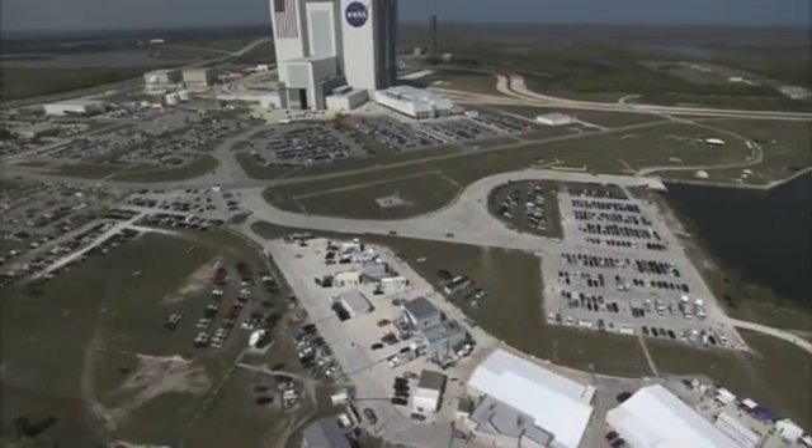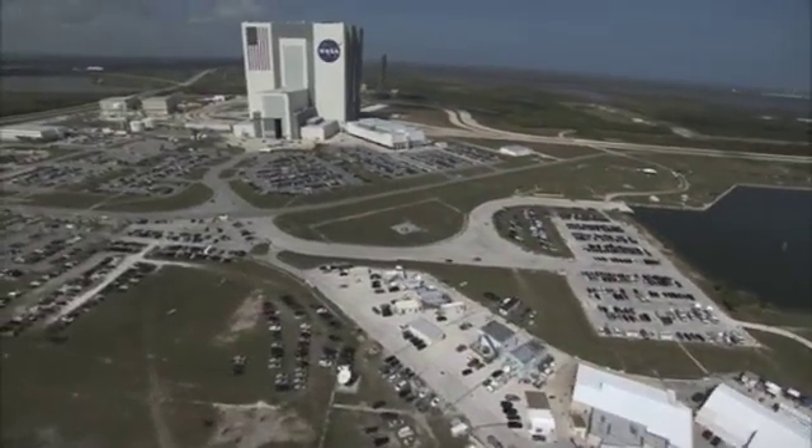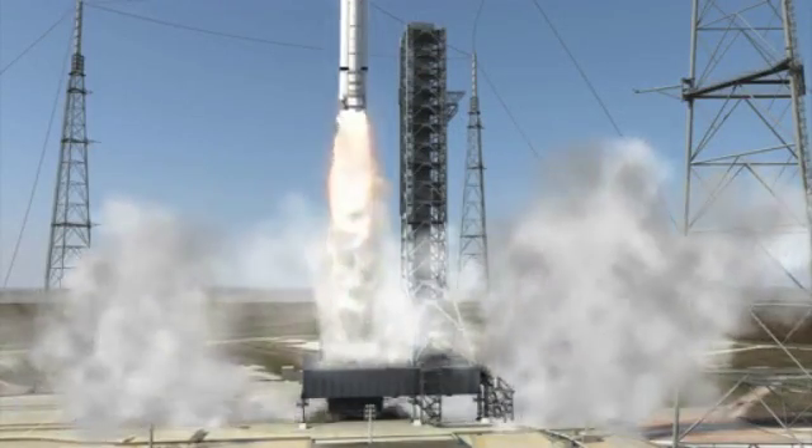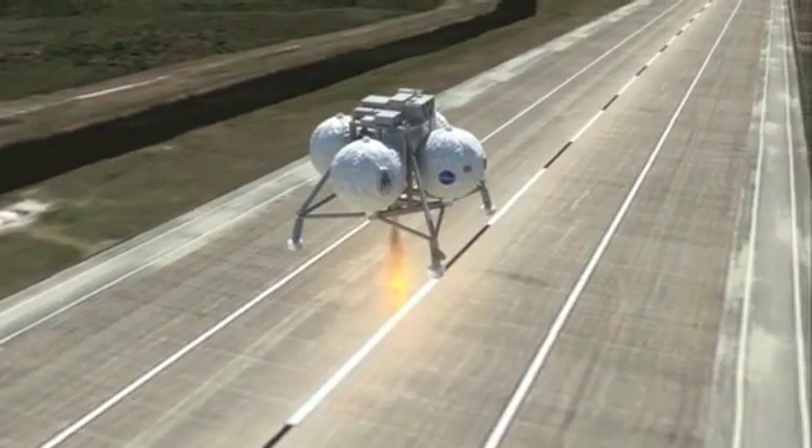The focus is to upgrade the VAB for a new generation of launchers and missions to allow NASA and its partners to continue to meet national goals of space exploration.